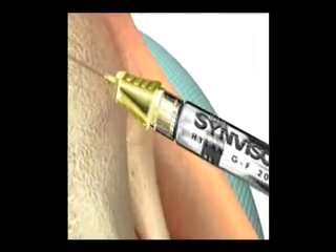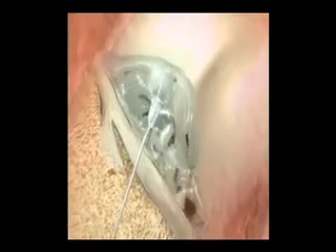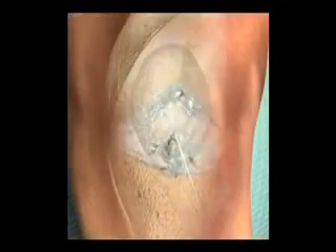Injections of viscosupplementation are very similar except the contents of the injection are not the same. Viscosupplementation is used in arthritic conditions to provide cushioning and lubrication to a painful, stiff joint. Hopefully, your injection will give you quite a bit of relief. Please don't hesitate to call with any questions or concerns.